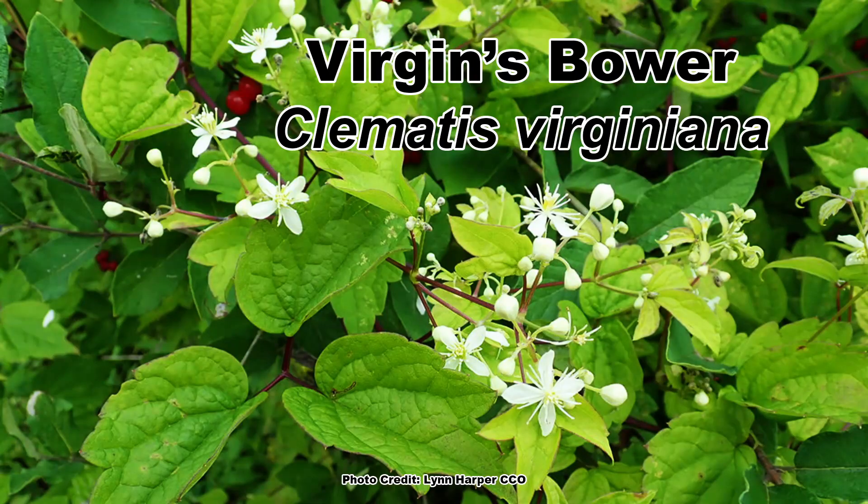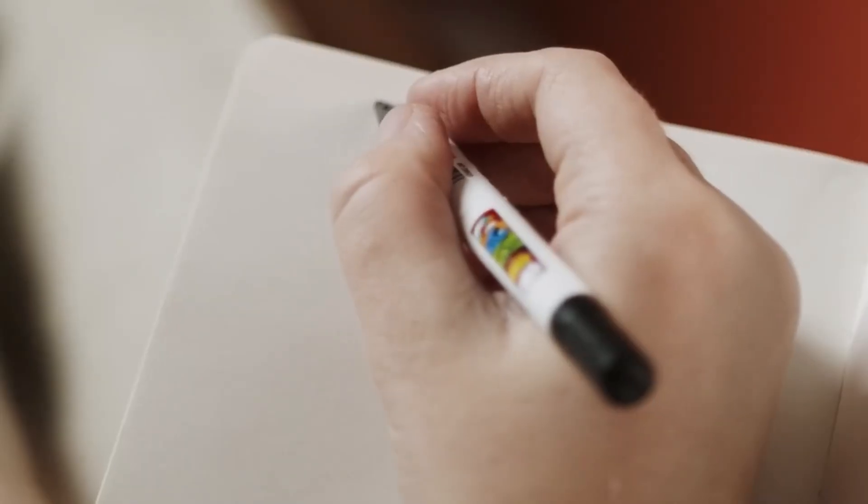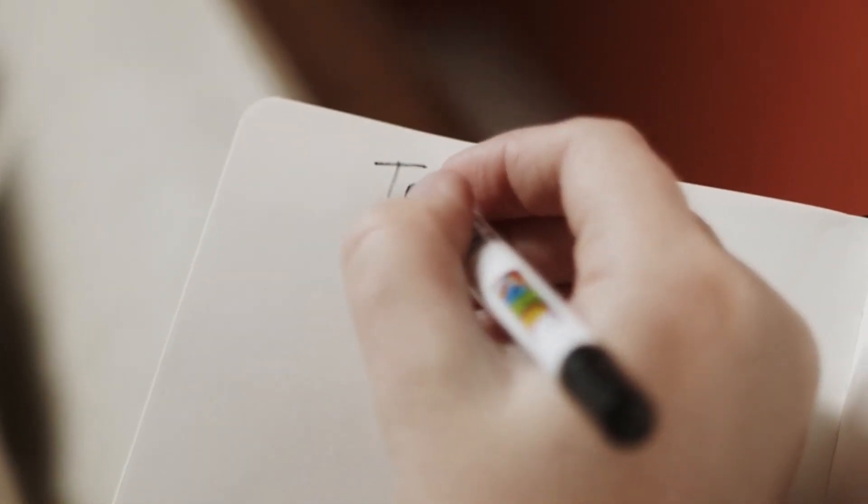When it comes to native plants and their invasive look-alikes, the native Virgin's Bower, Clematis Virginiana, and its invasive Asian doppelganger, Autumn Clematis, Clematis turnifolia, are near the top of the list of plants I get asked about.